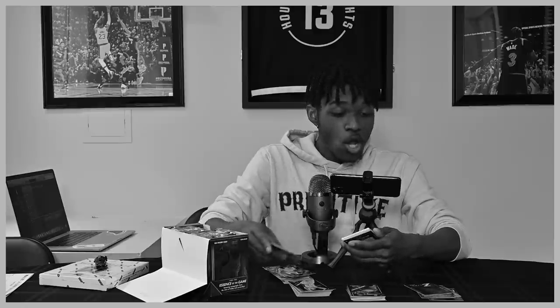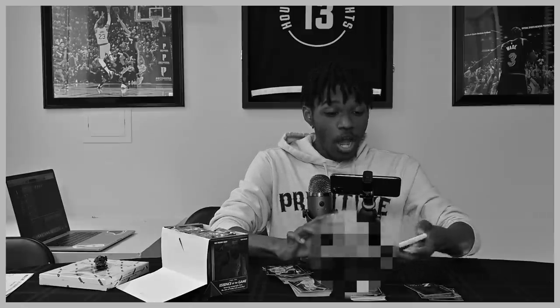No way! We didn't just pull a Kobe auto. My heart!